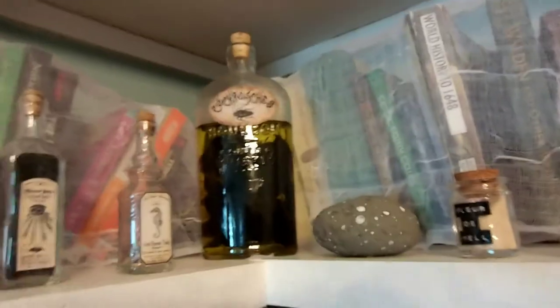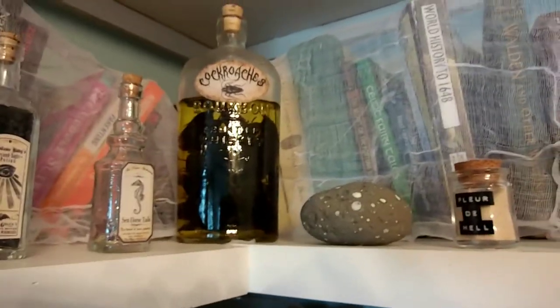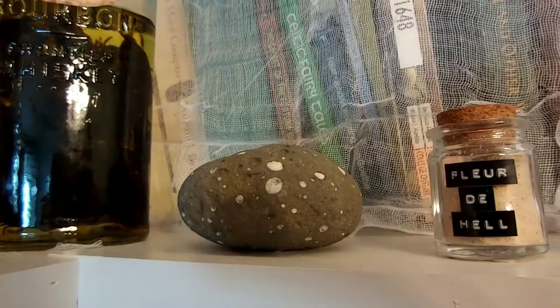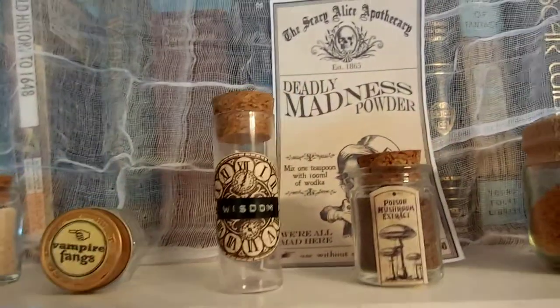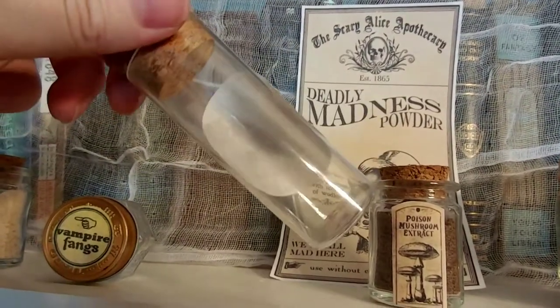This one — it's plastic cockroaches, and they're so realistic. It made me want to barf when I was filling it. This is just a cool rock that I found on the beach, and it's got a lot of little crystal geodes. That's actually a salt called Fleur de Sel, and it's delicious. Vampire Fangs Wishes — or Wisdom. It looks empty, but it's got like two white hairs from me.